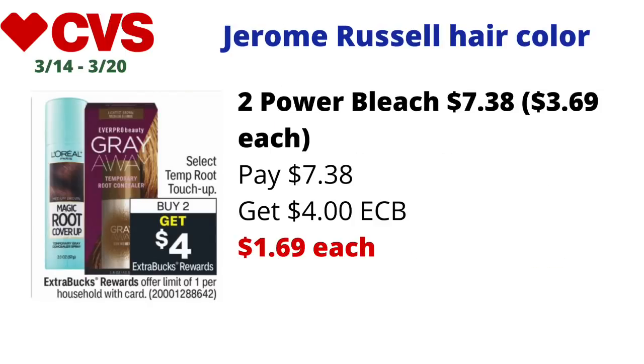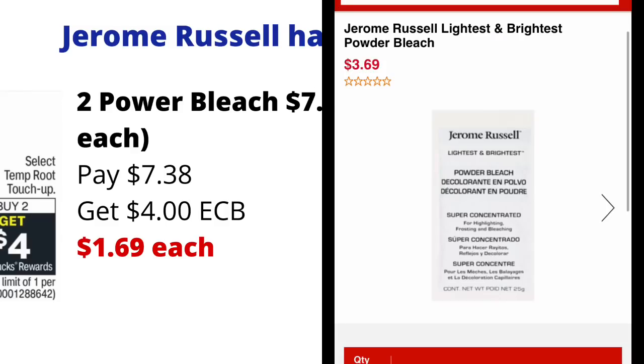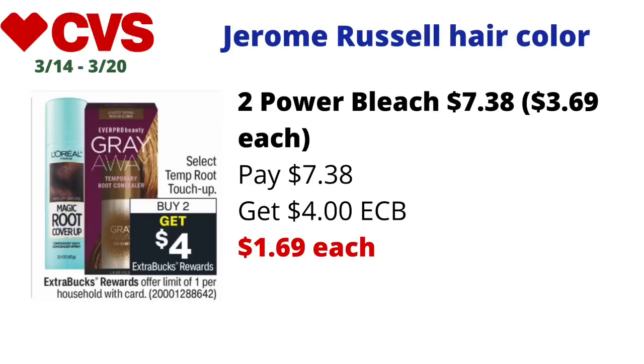Select temporary root touch-ups will be on a buy two get $4 back in ECBs — limit of one. Jerome Russell temporary hair color products are also included in this deal. The Jerome Russell Power Bleach is priced at just $3.69 each — check tomorrow on CVS.com to confirm it's still included. If it is, pick up two for $7.38, pay $7.38, get back $4 in ECBs — making the final cost $1.69 each. This is not a money maker, but it is a really reasonable deal at $1.69 each.